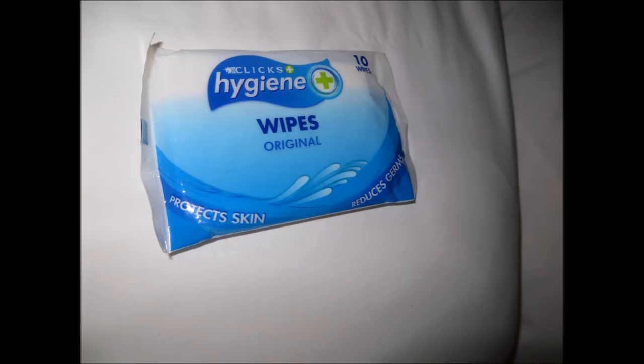The only last-minute addition to my pack was this tiny pack of 10 wet wipes. They weren't strictly necessary, but they were quite nice to have.